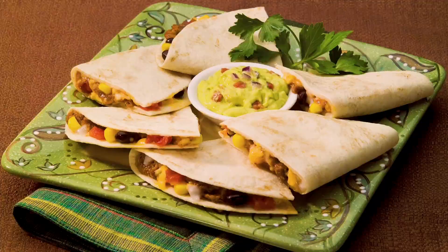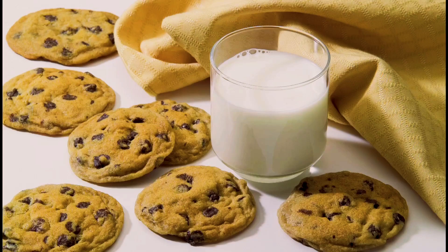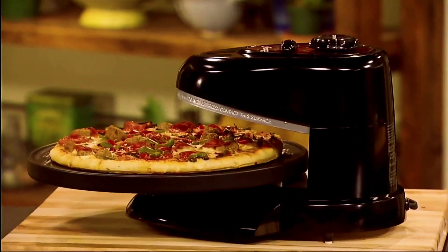Chicken nuggets, quesadillas, grilled sandwiches, even cookies and cinnamon rolls. And of course, pizza. Delicious.